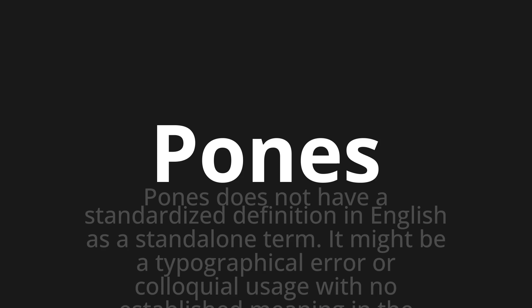Let's say it all together. PONES. PONES. PONES. One more time. PONES. PONES.